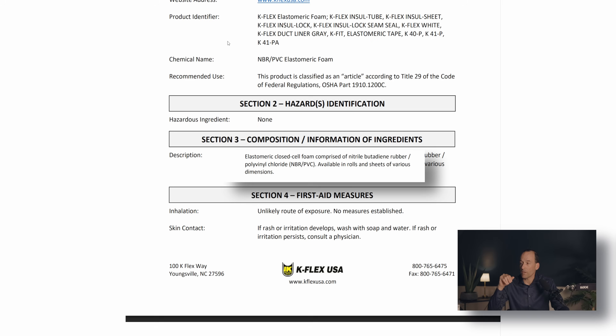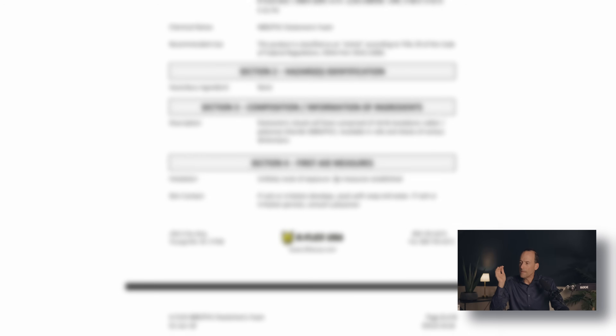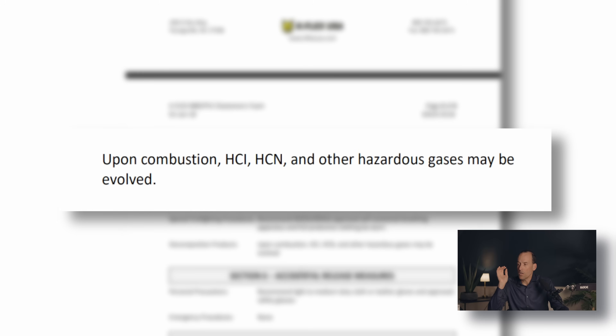Looking further down in the SDS, we see clues as to what's actually in this material. The manufacturer admits to polyvinyl chloride, and if you look up polyvinyl chloride, it's a carcinogen and it's acutely toxic. They're also stating that the decomposition products of this material in a fire are hydrochloric acid (HCl), hydrogen cyanide (HCN), and that other hazardous gases may be evolved. That doesn't sound like a safe material to me — it actually sounds like a really unsafe material. I'm not going to choose to put that into our projects. Not only does it prevent me from being able to clean the ducts, but it's potentially off-gassing toxic chemicals into the houses I'm building for clients or my own house.